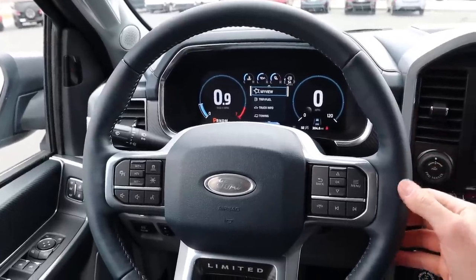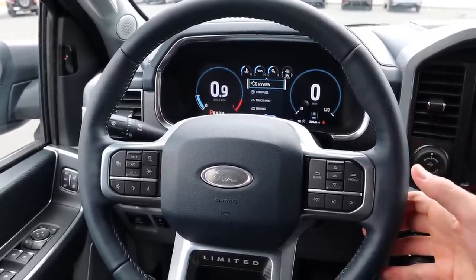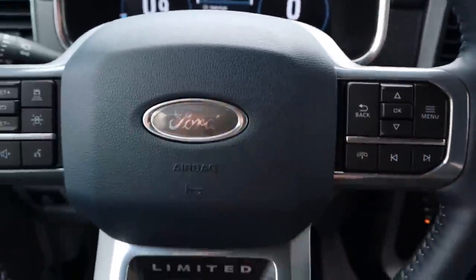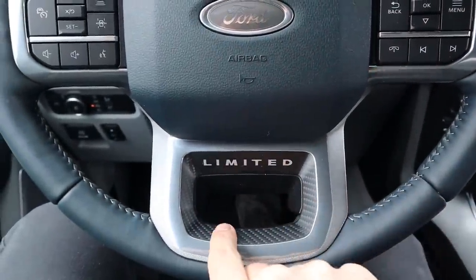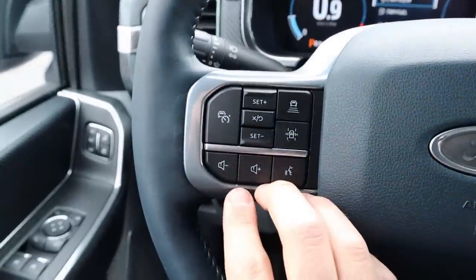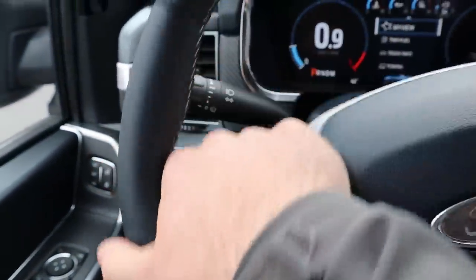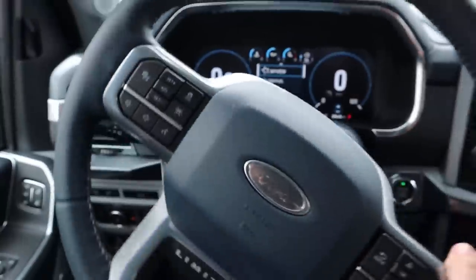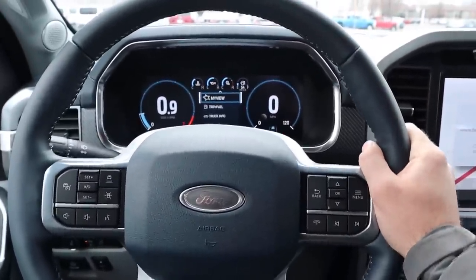Here's the F-150 Limited's steering wheel: nice blue leather with controls for the center stack, phone, and a Ford logo in the center, with Limited carbon fiber trim. Volume, voice command, cruise control, turn signal stalk, and windshield wipers are all included. That's the steering wheel for the F-150 Limited.